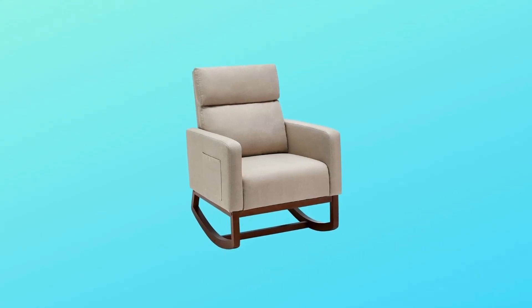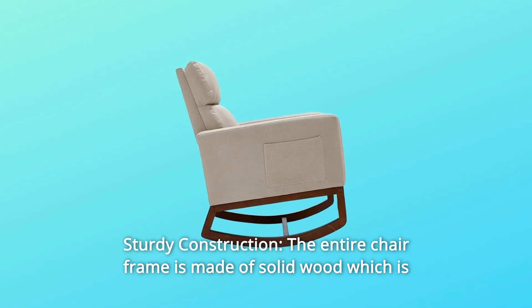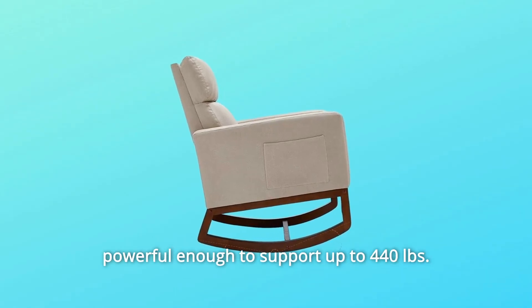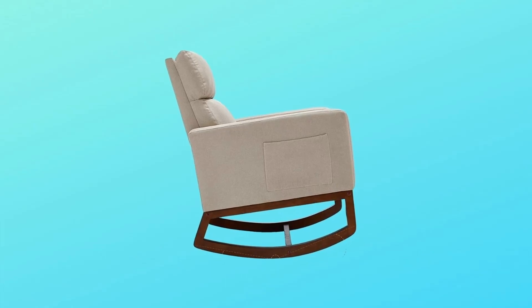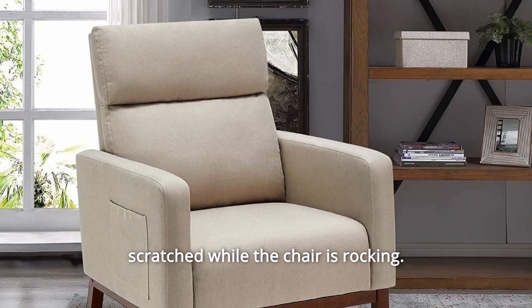Number 2: Sturdy Construction. The entire chair frame is made of solid wood, which is powerful enough to support up to 440 pounds. At the bottom of the base is a protective pad to prevent the floor from being scratched while the chair is rocking.